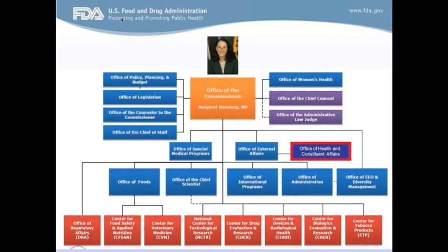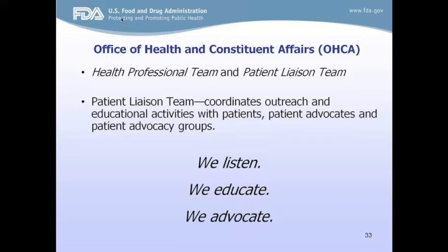OCA is located within the Office of External Affairs, within the Office of the Commissioner. Our primary job is to connect with and form relationships with key stakeholders and communities. The office is comprised of two teams: the Health Professional Team and the Patient and Liaison Team. The Health Professional Team works to connect with health professionals and their organizations, while the Patient Team's primary stakeholder is the patient, advocate, and caregiver. On a daily basis, we field many types of patient inquiries.